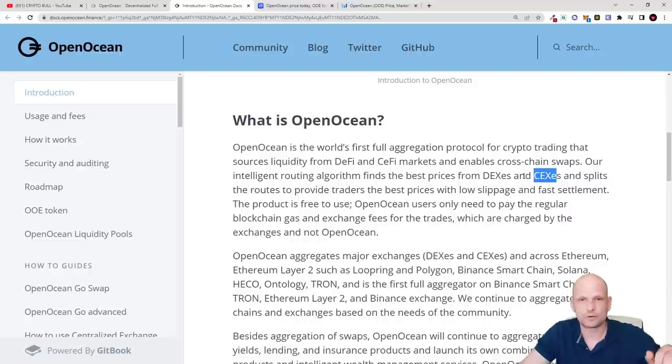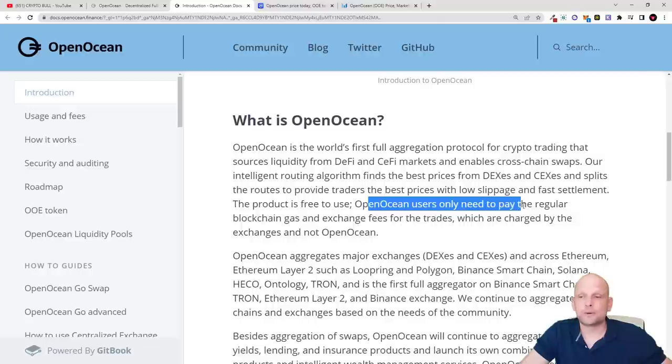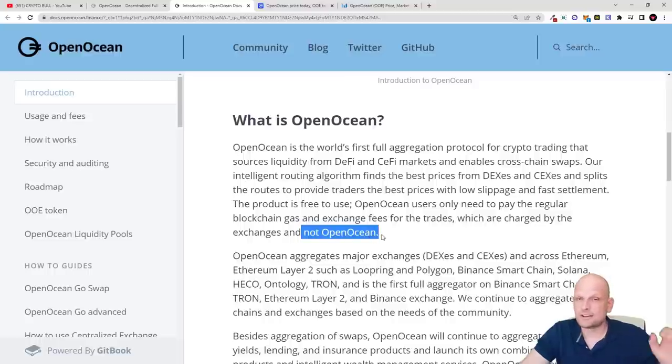Open Ocean already has a working app you can use straight away. It has its own token, OOE. Unlike 1inch, which finds best rates only on DEXes built on Ethereum, Open Ocean finds the best price across many different DEXes and also centralized exchanges — both DEXes and CEXes — splitting routes to provide traders the best price with low slippage and fast settlements. Users only pay the regular blockchain gas and exchange fees charged by the exchanges, not by Open Ocean.